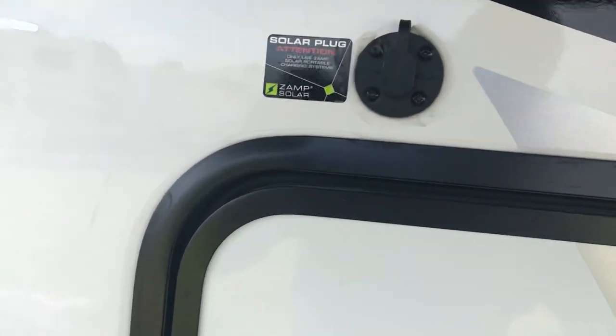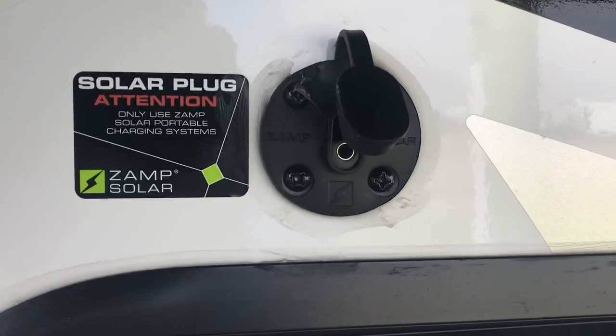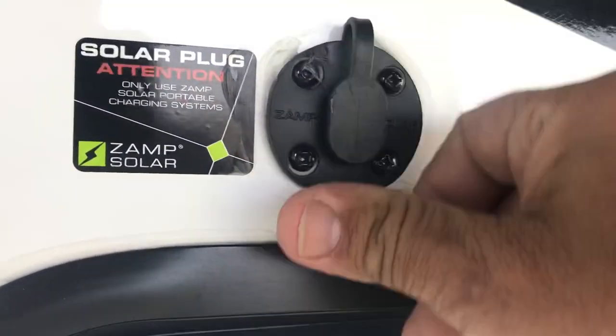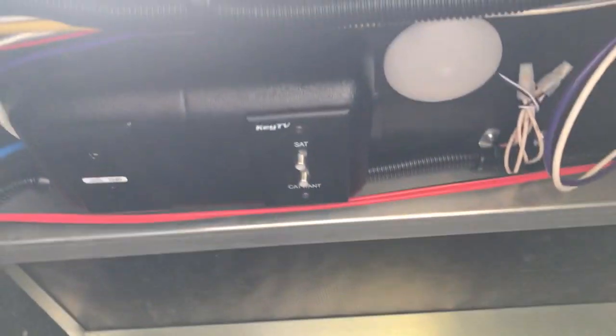It's got a solar panel on the roof - a 200-watt solar flex system that's expandable. There's also a Zamp solar plug right here. If you're parked under a tree and not getting good sunlight, you can connect a Zamp solar suitcase for auxiliary solar power to keep you going. There's also a nice storage area here in the front, and the key TV system is up out of the way.